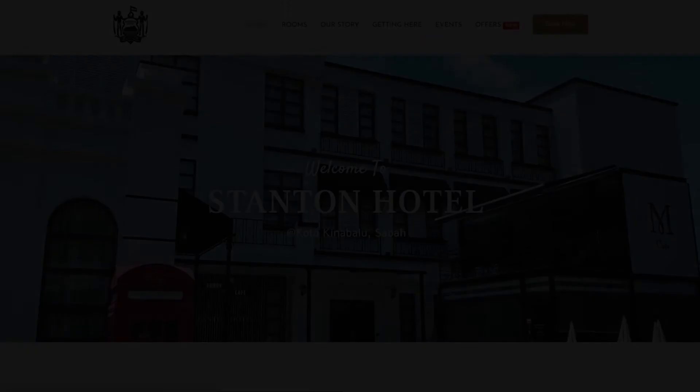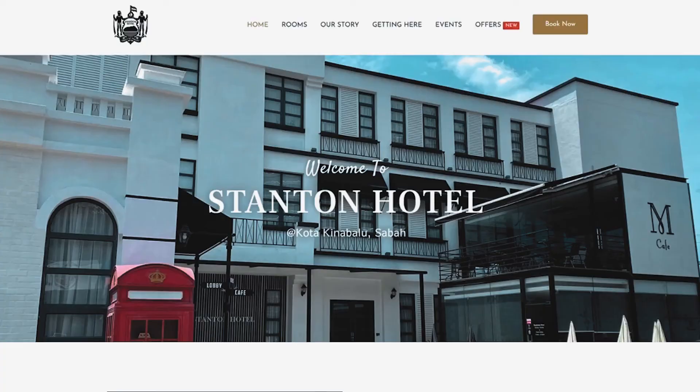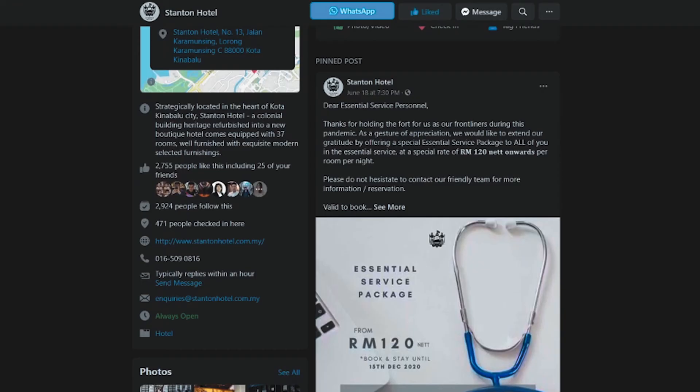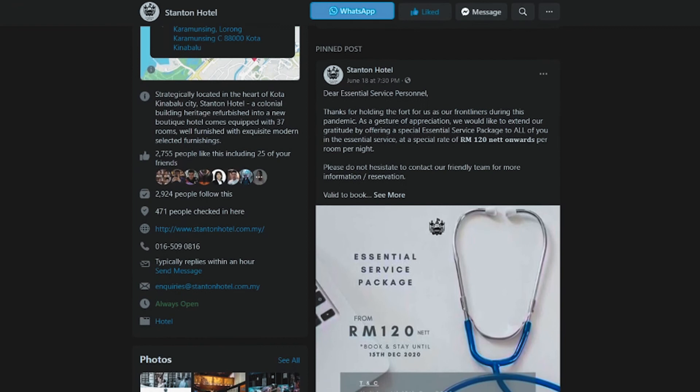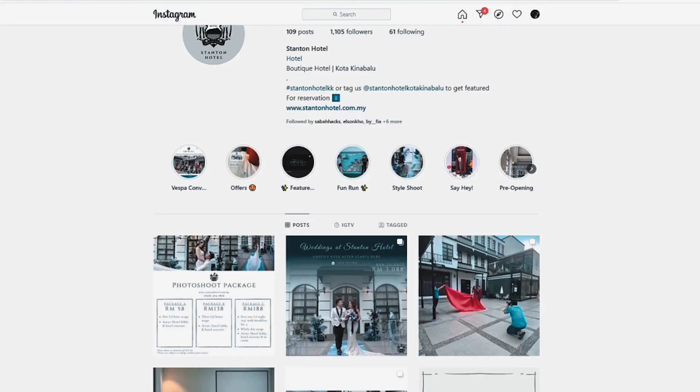Do go and check out Stanton Hotel. They are a little boutique hotel in KK, very different from all the others out there, and you can spot it from a mile away — it's very Instagrammable. So do go and check out their website. They have Instagram and Facebook as well. At that time they were giving out promotions, so check that out and book your stay at Stanton.